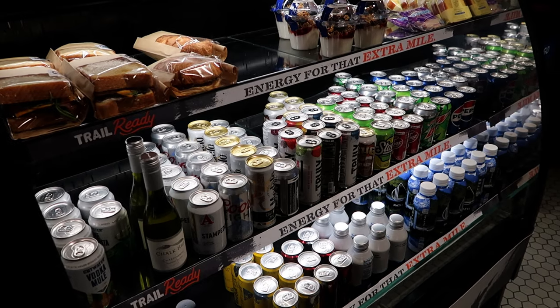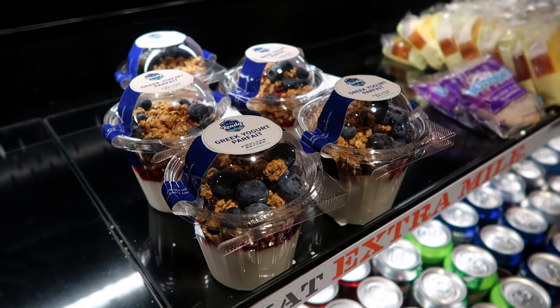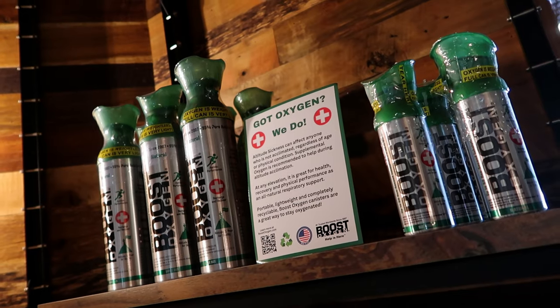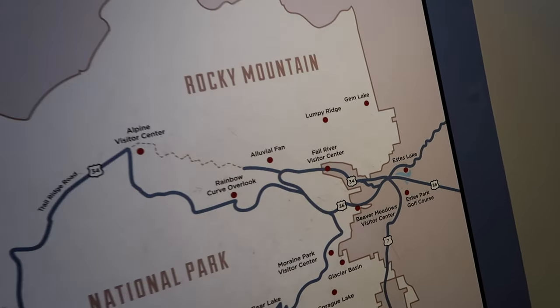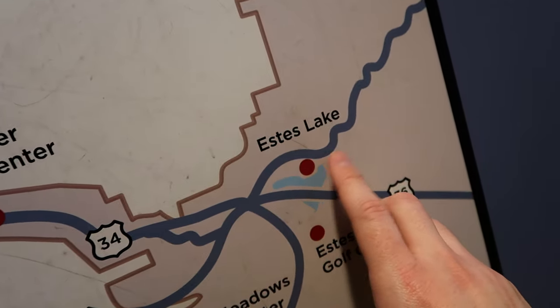Like many hotels, the Ridgeline has a little after-hours shop where you can pick up snacks, yogurt, candy, and the like. But very much unlike most hotels, the Ridgeline also offers cans of oxygen — that's supposed to help with altitude sickness. I haven't struggled with it too much since getting here, but if I was going hiking I might think about bringing some. I also really like that they have a map of Rocky Mountain National Park — right on Estes Lake, that's where we are.